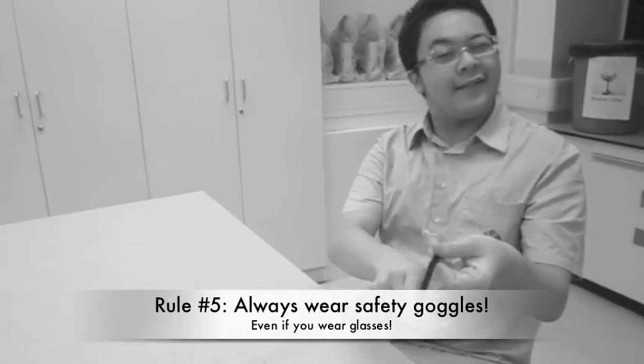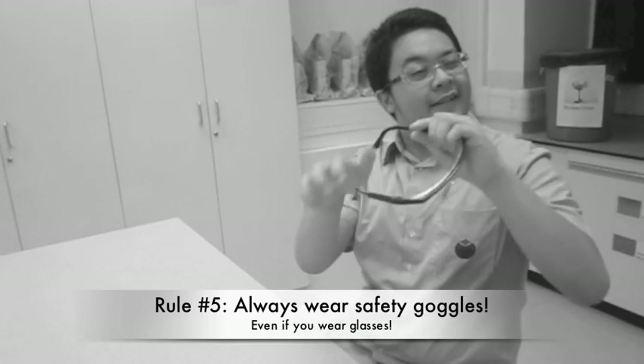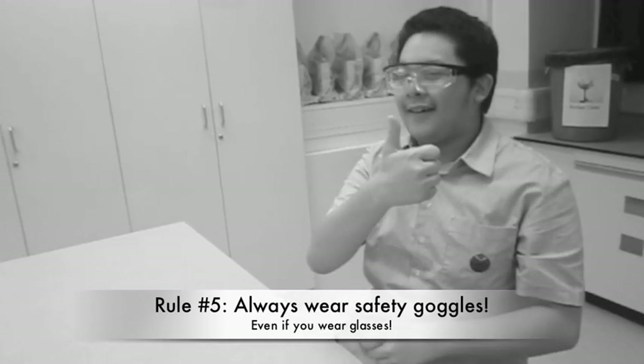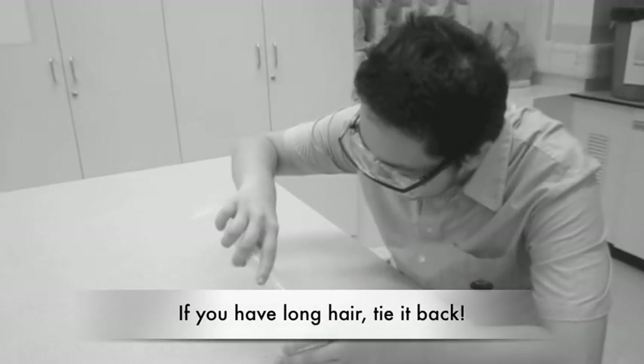Rule number 5. Always wear safety goggles, even if you wear glasses. If you have long hair, tie it back.